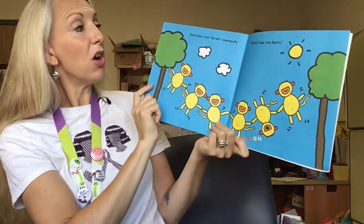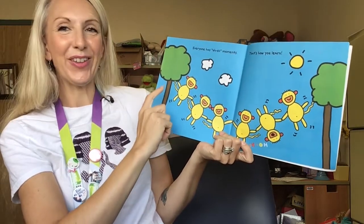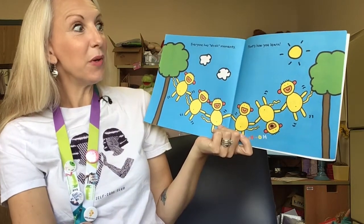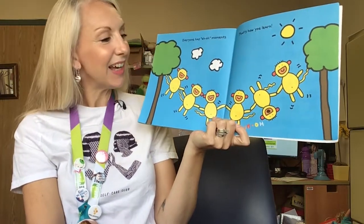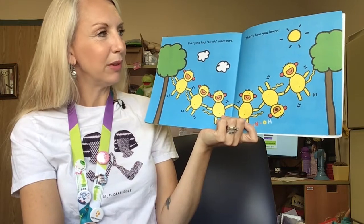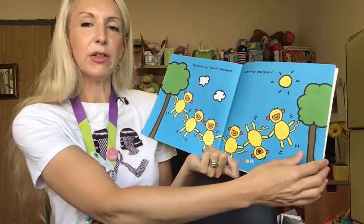Everyone has uh-oh moments. That's how you learn. In this picture there's a tree with six monkeys all attached to another tree, hanging on and having fun. But one of the monkeys is upside down and he says 'uh-oh,' while the rest are all smiling and right side up. It's okay to have those uh-oh moments. That's how you learn.